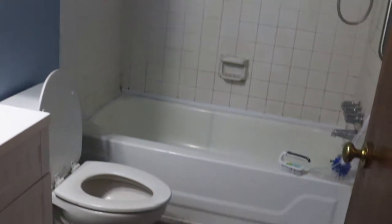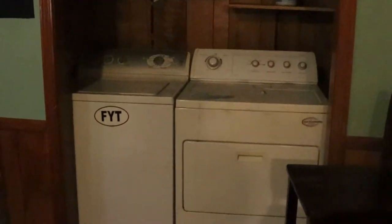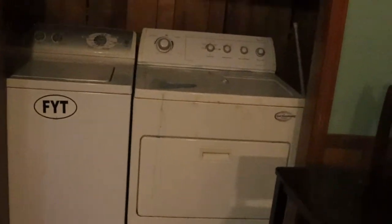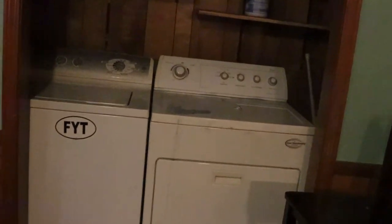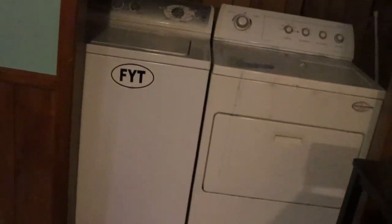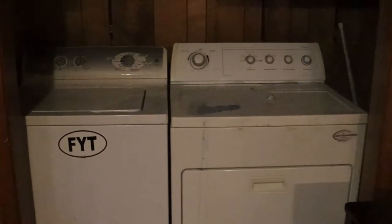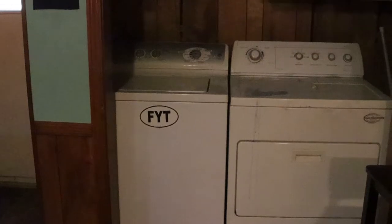Looking at the kitchen again — what I was saying about the refrigerator, the same thing goes for the washer and dryer. When you go to new construction or flip properties and you don't see a washer and dryer, it's because they are considered personal property. You don't want to add those to a flip. You want to save as much money as possible. Let the buyers provide their own washer, dryer, and refrigerator.